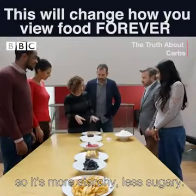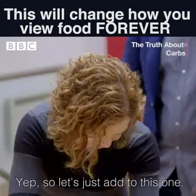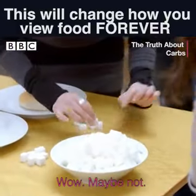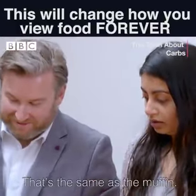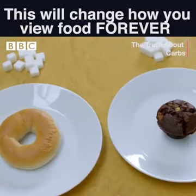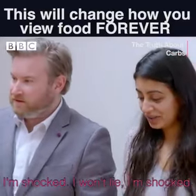This one — so you've gone for two, so it's more starchy, less sugary. That's what we're guessing. So let's just add to this one. Wow, maybe not — that's the same as the muffin. I'm going to add one more.